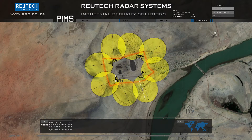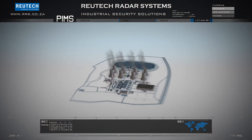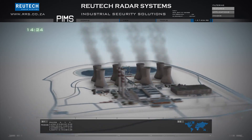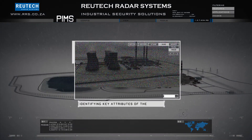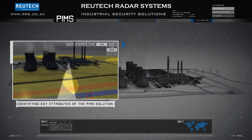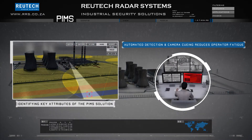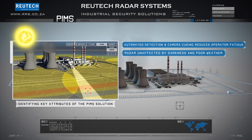Four overlapping sensor stations provide extended coverage and adequate early warning. Warning and alarm zones are programmed to detect possible intruders beyond the perimeter. This provides adequate early warning against possible intruders long before they reach the perimeter.